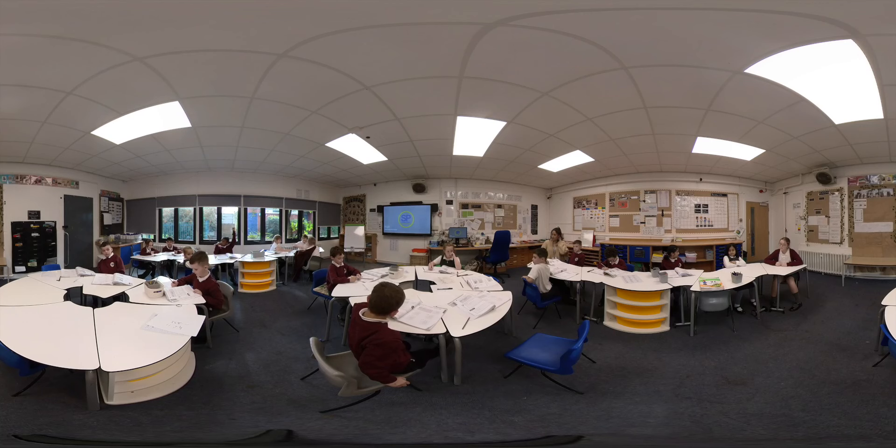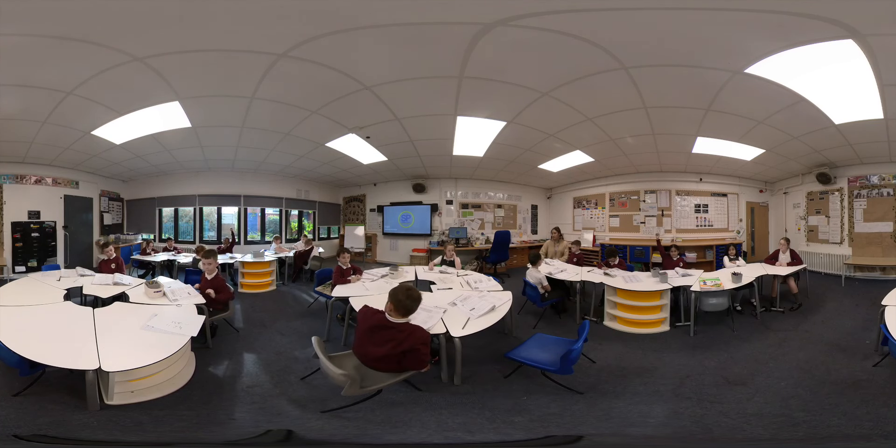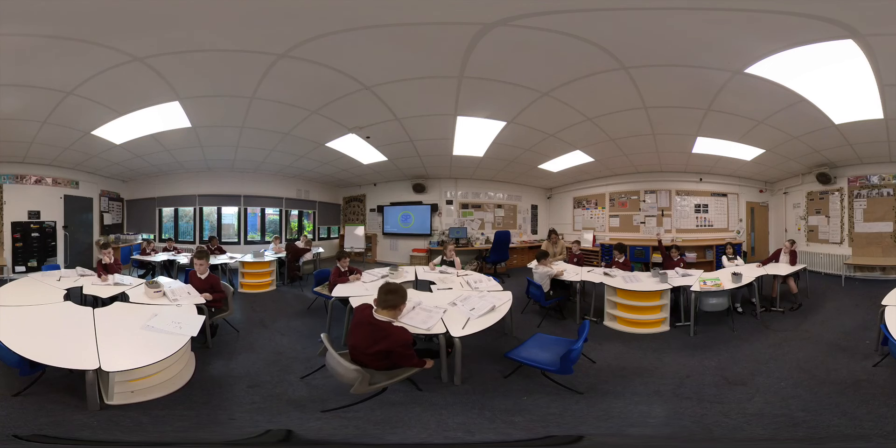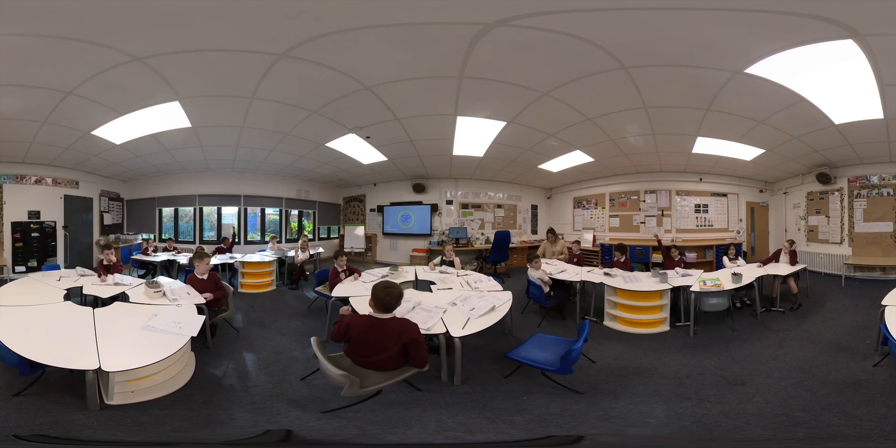As pupils move into Year Three, they begin their Key Stage 2 journey. This can also be a key point where families join us. Year Three, like all year groups, have high expectations and place oracy as a focus for our curriculum. The development of vocabulary and confidence in speaking and listening is a key driver in our approach. Our classrooms provide a safe space for pupils, built on solid relationships with adults who really take time to get to know their learners.